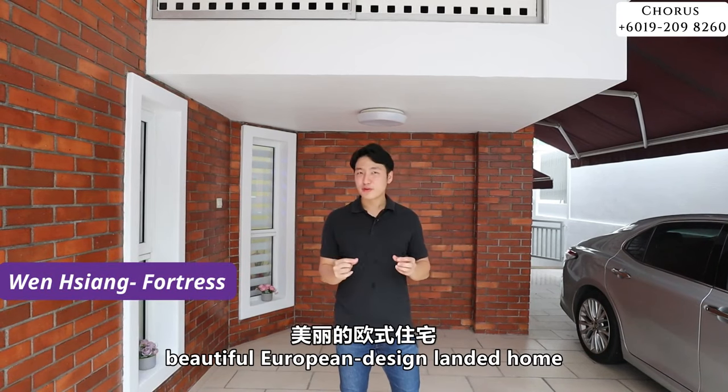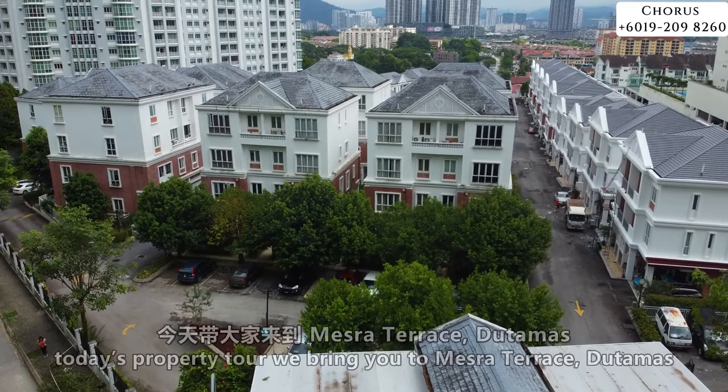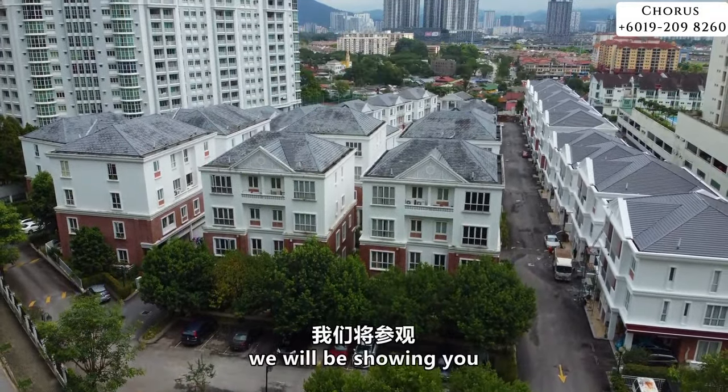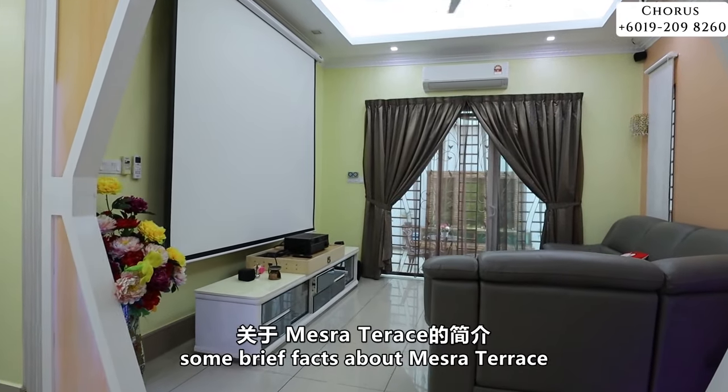If you're looking for a beautiful European-designed landed home, you're in for a treat today. Today's property tour will bring you to Mesra Terrace, Dutamas, and we'll be showing you a three-storey, three-hall landed semi-dee in this area.